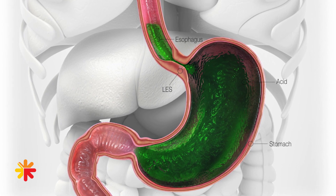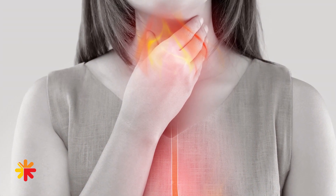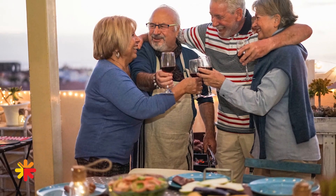Many patients find that maximal medical therapy is not controlling the reflux symptoms. These patients often have complete or near-complete resolution of their reflux symptoms after this procedure.